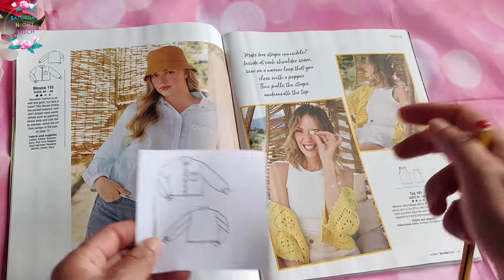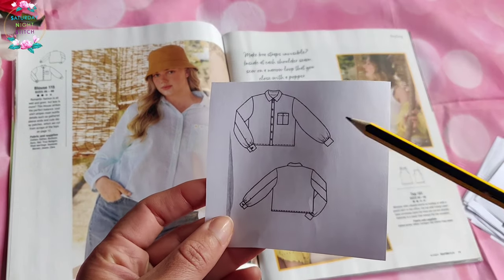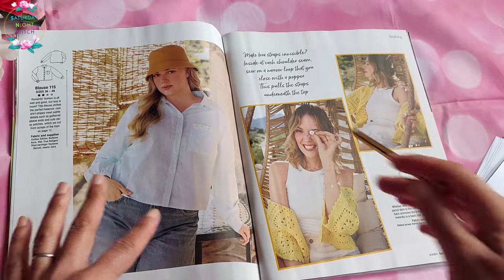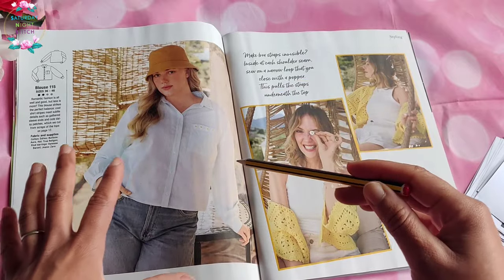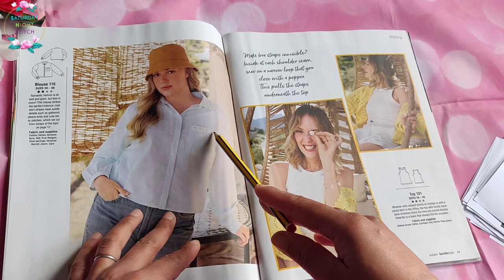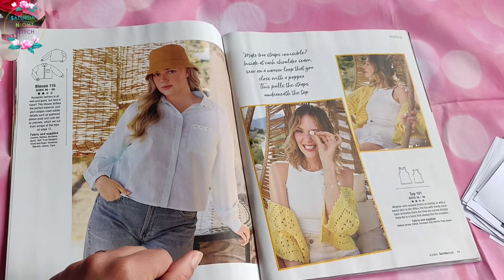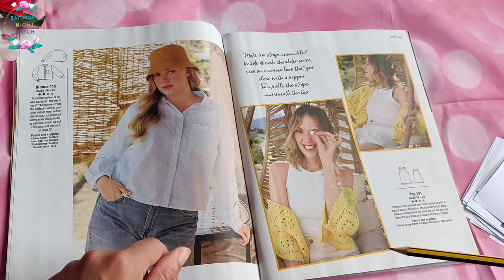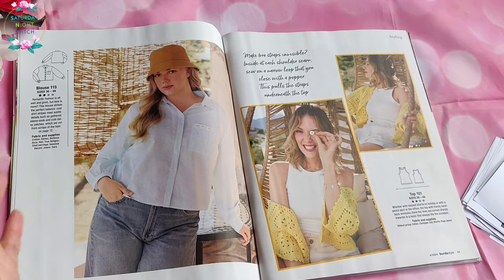Then we've got the cropped shirt. Very simple with a button — at least there's no D-ring on this one. I got a very 80s vibe from this whole section. They've put some little daisy trim on the pocket as well as on the collar. I feel like they should have just committed and actually had daisy buttons down there. I'm not a big fan of cropped shirts personally — I always like to be able to tuck in my shirt.